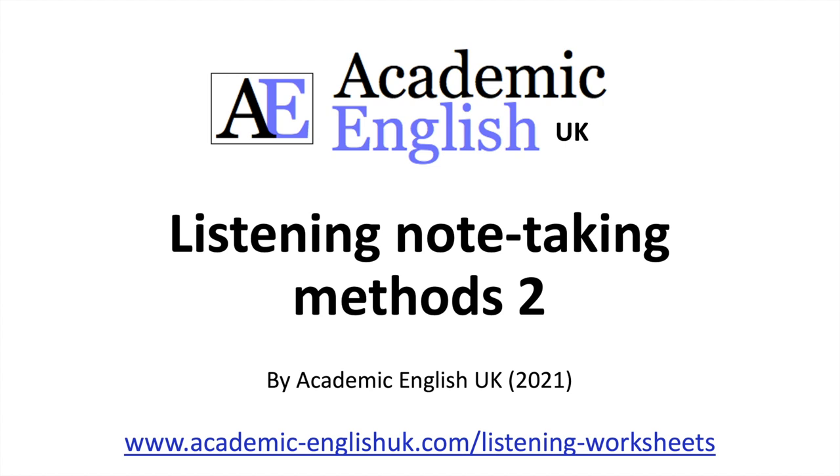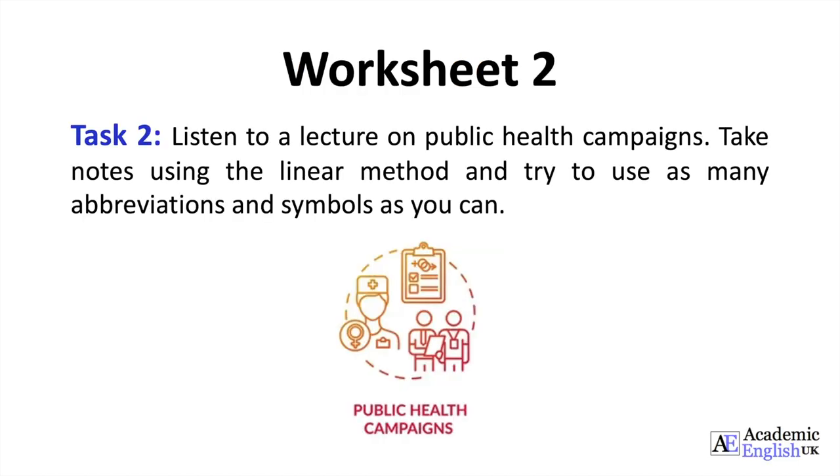Welcome to Listening Note-Taking Methods 2 by Academic English UK. Worksheet 2, Task 2. Listen to a lecture on public health campaigns. Take notes using the linear method and try to use as many abbreviations and symbols as you can.